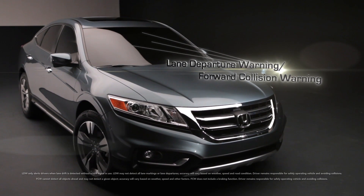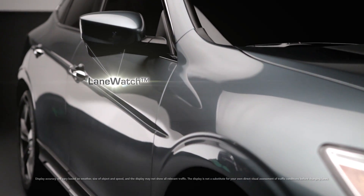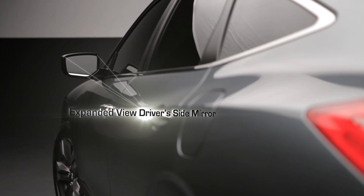Making available technologies such as lane departure warning and forward collision warning on Crosstour for the very first time. With available LaneWatch technology, we've added a rear view camera and an expanded driver's side mirror, which will enhance visibility for customers and make an even greater driving experience for our owners.